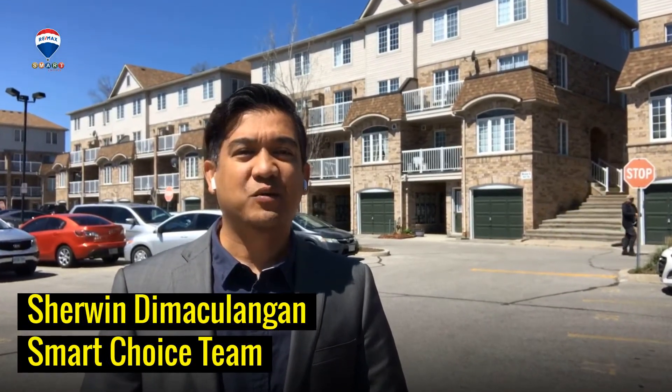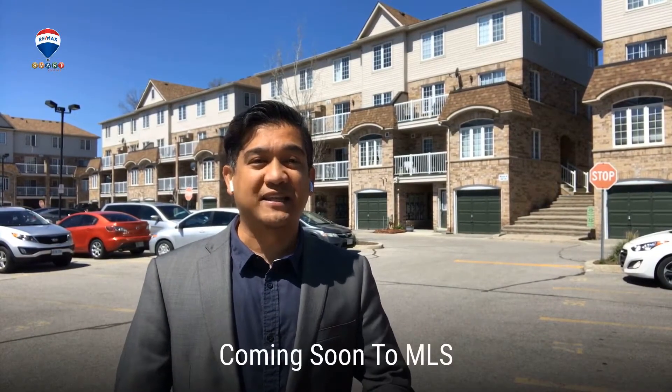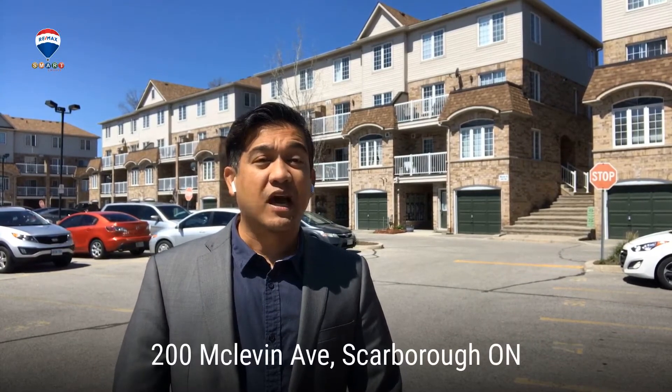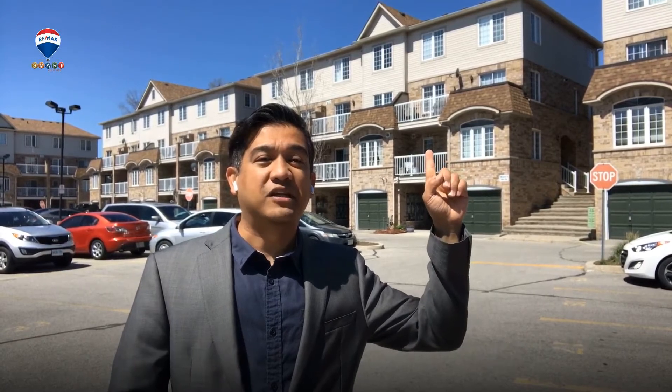Hi, this is Sherwin with the Smart Choice team. I'm here on location on one of our new listings coming soon to MLS in the next few days. I'm very excited to share this with you. I'm here at 200 McLevin Avenue in the northeastern area of Scarborough, Ontario.